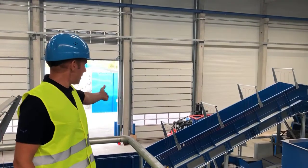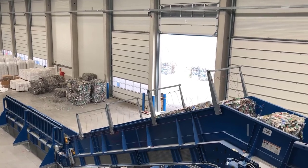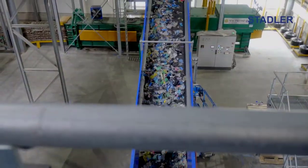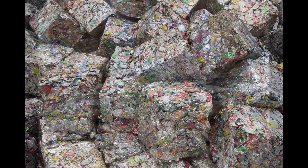The Conveyor KF is mainly used as a feed conveyor for unsorted input material or as a feed conveyor for bailers. It can also be used as a bunker conveyor for heavier materials such as cardboard or metals.